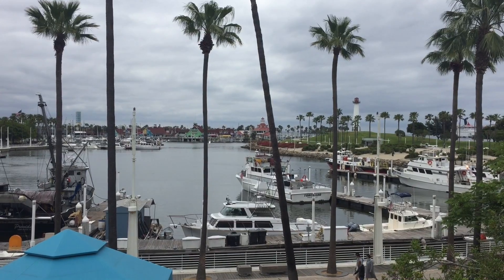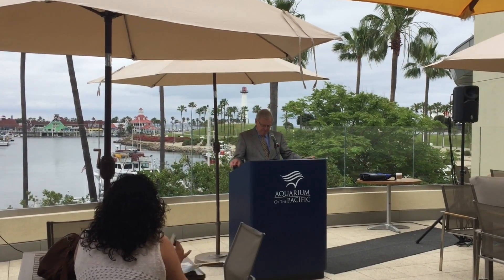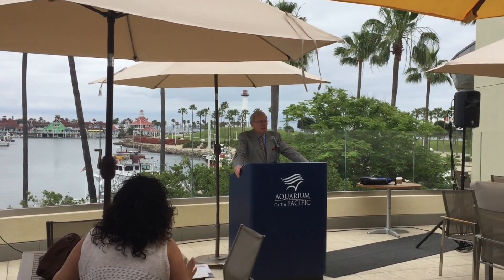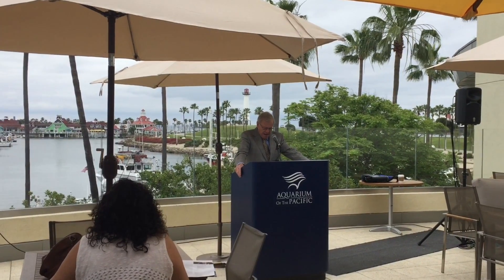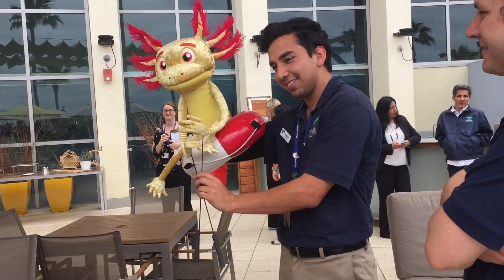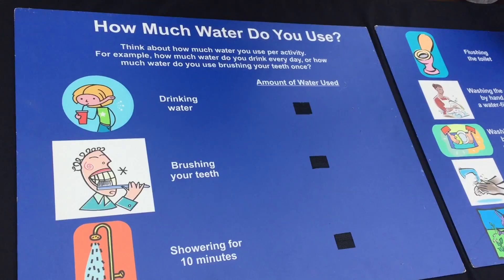What a great view of Long Beach Harbor. First, there's a press conference on the new exhibits. Each of these new exhibits is designed to connect people with nature and to help them learn more about the importance of conservation. We also learn about endangered species and conserving water.